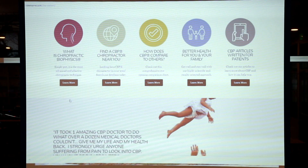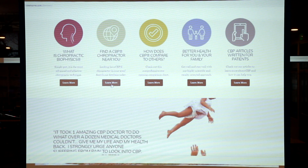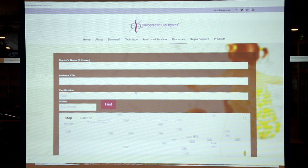On this website, you can look up multiple things on what CBP technique is — the technique that has spearheaded the development and concepts for using the Denneroll properly. But the key is to find a CBP-trained and Denneroll-trained chiropractor in your area. You go to this directory and it's very user-friendly: just type in your state, your city, your zip code, then hit the find button and you pull up different providers in the area.